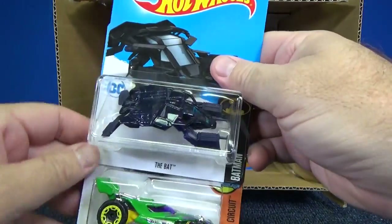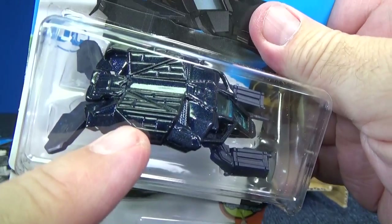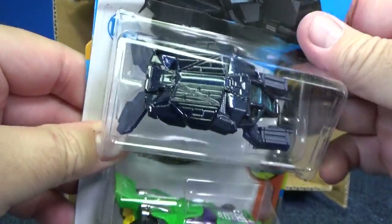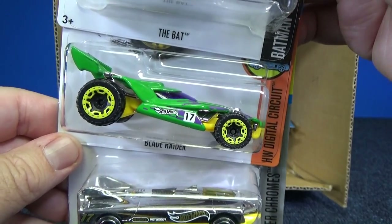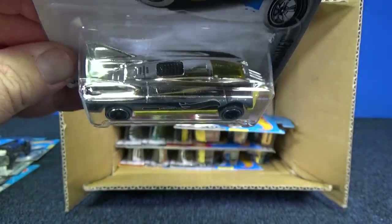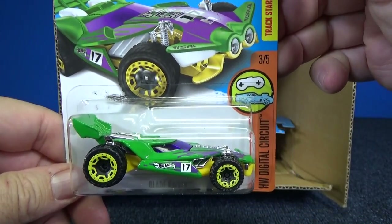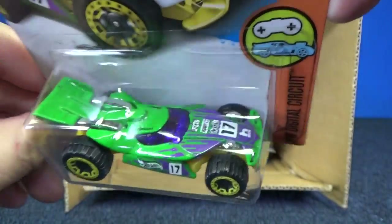An oldie from the past — The Bat. Thanks for pointing out in my last case unboxing video that The Bat had a big hole in the wing, and I showed it up close in the Race Grooves weekend show if you happened to check it out last week. Blade Raider. Speed Slayer. I think Brian pointed it out to me, if I recall correctly. Here you have the HW Digital Circuit, and this is an alternate color for Blade Raider.